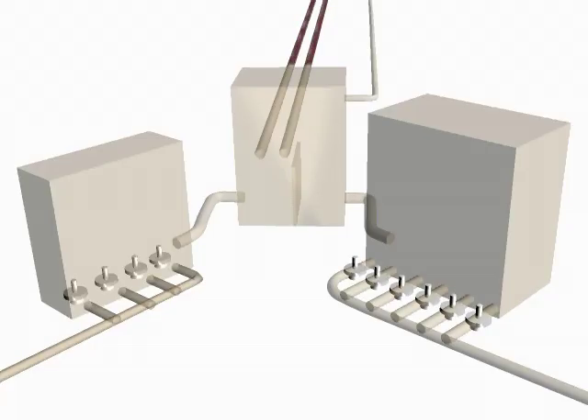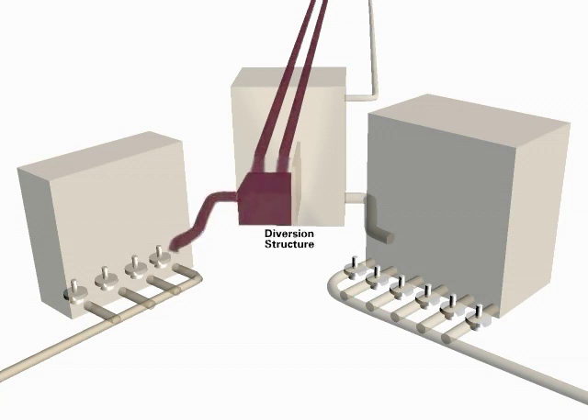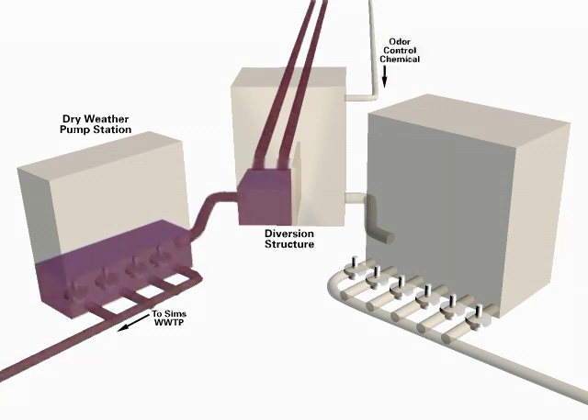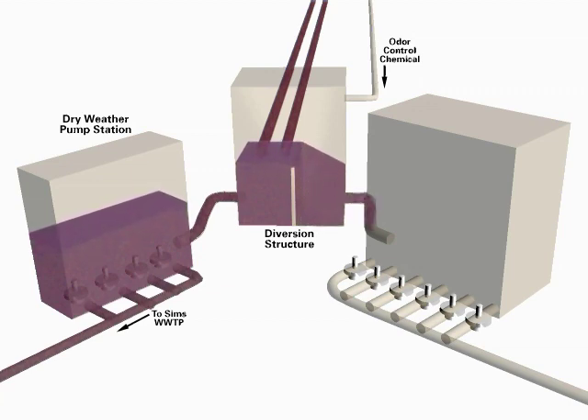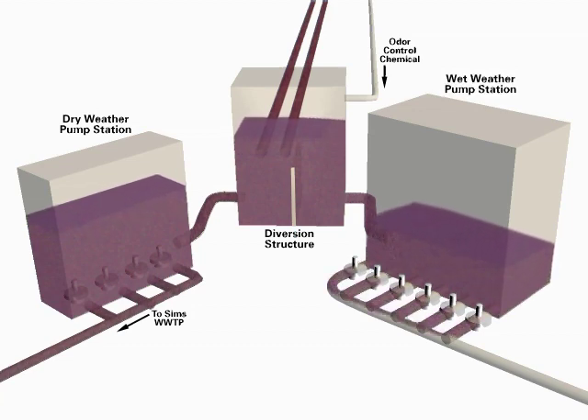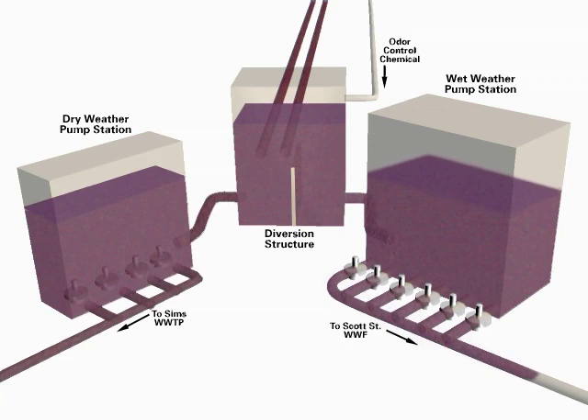During dry weather and most rainfall events, because of the expanded sewer system, pumping stations, and the wastewater treatment plants in the Sims Bayou service area, only the dry weather pumping modules need to operate, as shown here for the Belmont Street pumping station. During rains, when all flows cannot be accommodated by the wastewater treatment plants, the mixture of rainwater and sanitary sewage is directed to the wet weather pumping modules and pumped to the Scott Street wet weather facility for processing.